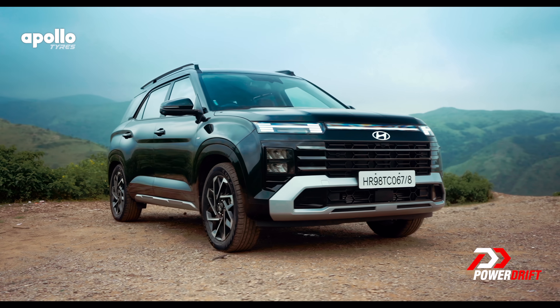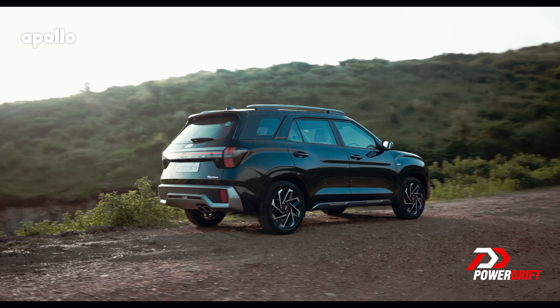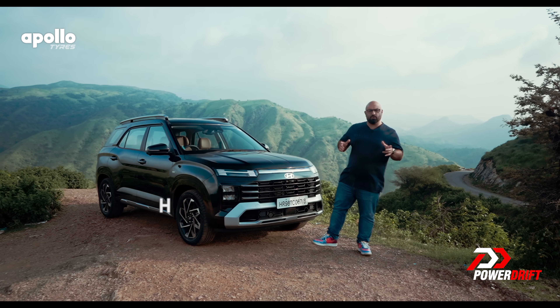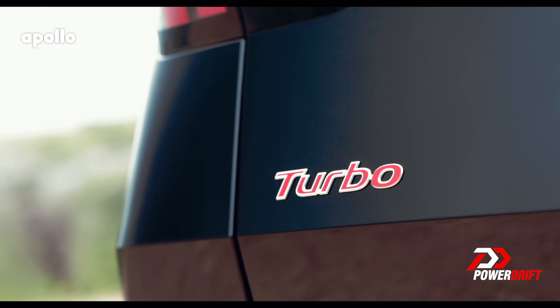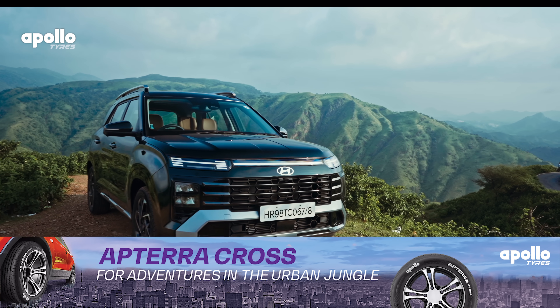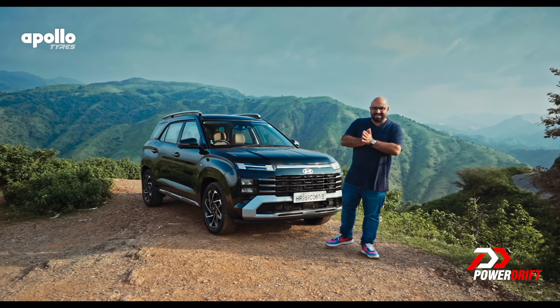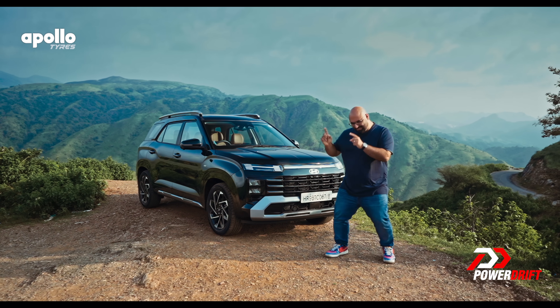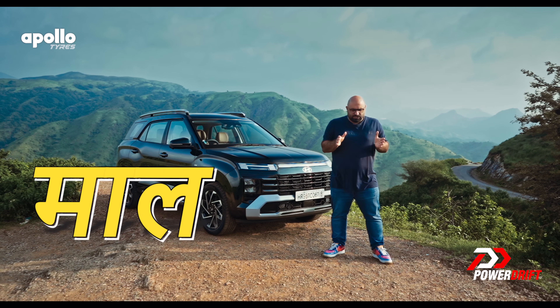This is the Hyundai Alcazar facelift. Think of it as a Hyundai Creta MAX. It costs about a lakh and a half more than the Creta. So let's get straight to the point — does this Alcazar now have enough to justify the extra price?